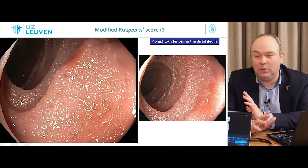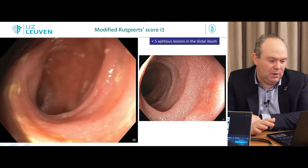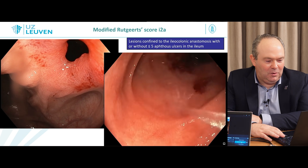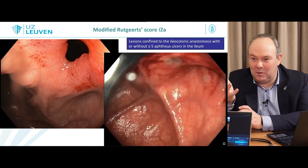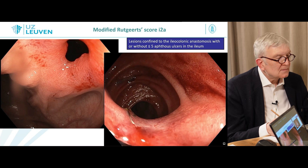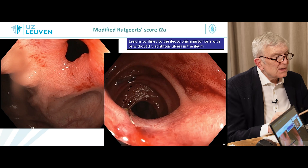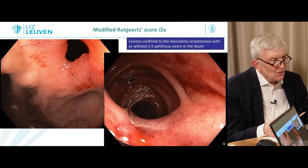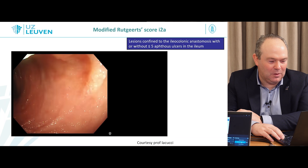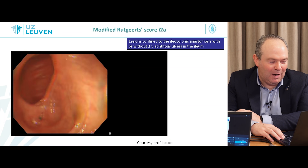It's important to use correct terminology — we don't call these ulcers, since an ulcer is usually something deeper. By classical definition, you can fit your biopsy forceps into an ulcer. Here are lesions confined to the ileocolonic anastomosis — a typical I2A case. A dilatation was performed because it was impossible to pass the stricture, and it's important in this case to assess that there's almost no inflammation behind the stricture. That's also the kind of mucosa you see after endoscopic resections in the early phase.